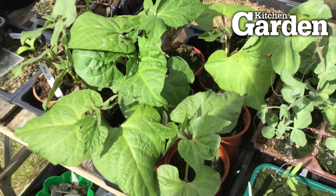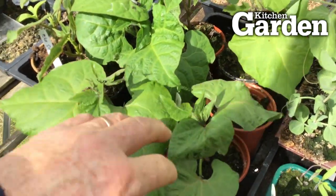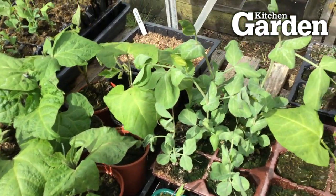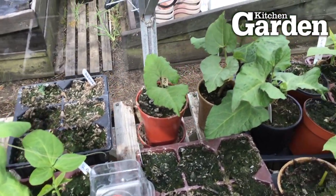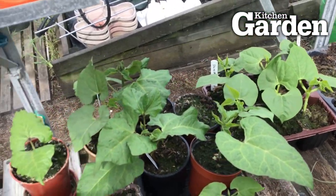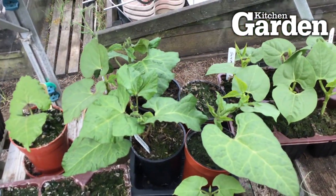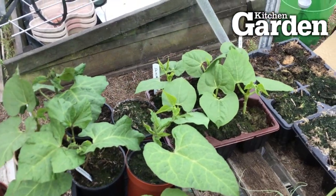And lots of runner beans coming up — a bit too quickly. I probably sowed them a little bit too early, so I might have to pot them into bigger pots before planting them out. Guinness record variety, I think some of these are — we're having a little competition, me, Steve and Emma, to see who can grow the longest Guinness record runner. So a good start, but there's a long way to go.